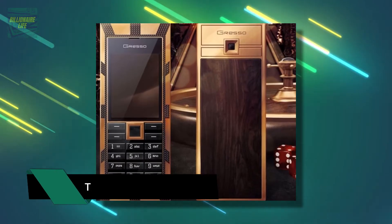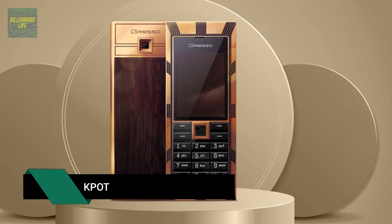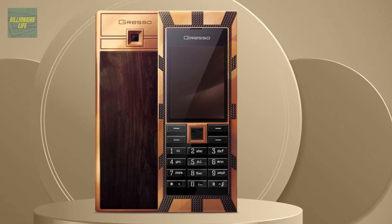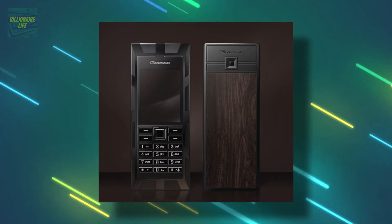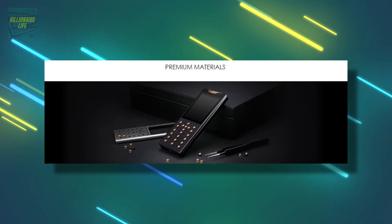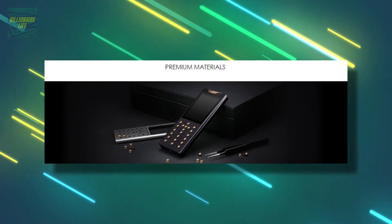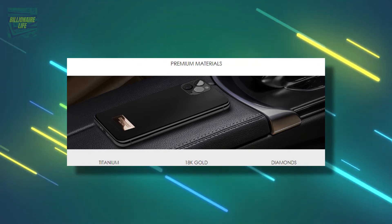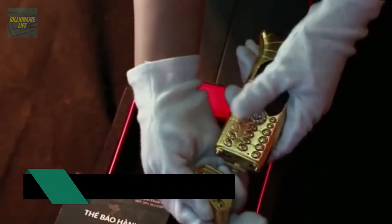Number 9: the Grezzo Luxor Las Vegas Jackpot, capping in at one million dollars. The company Grezzo is famous for its luxury phones, and the Luxor Las Vegas Jackpot reaches a new high. Over 45.5 carats of diamonds cover the front, 200-year-old African blackwood covers the back, it has 180 grams of gold, and more than 32,000 sapphires cover its keypads.